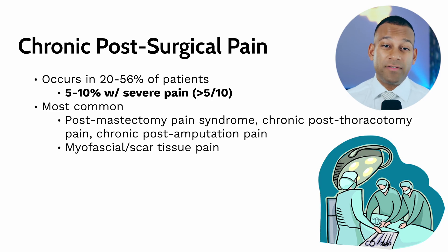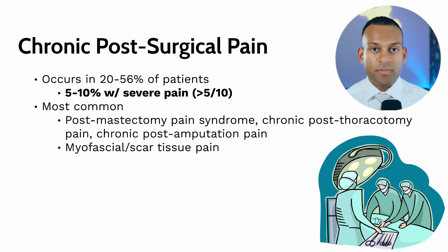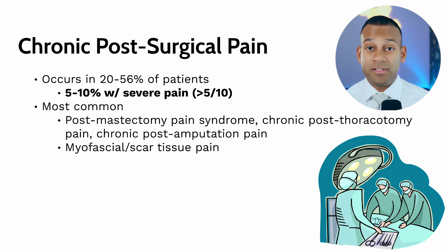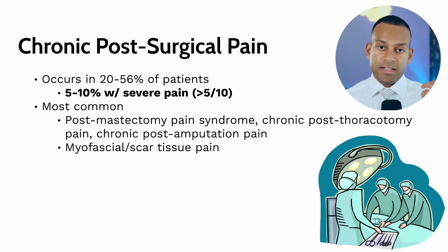Finally, surgeries can also cause pain — about 20% to 56% of patients will have pain after surgery. This tends to resolve, but in 5% to 10% of those patients, they develop severe pain greater than 5 out of 10 on the visual analog scale. This can present as post-mastectomy pain syndrome, post-thoracotomy, post-amputation, or pain from muscles and scars from the surgery itself.